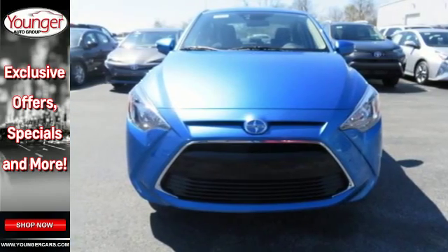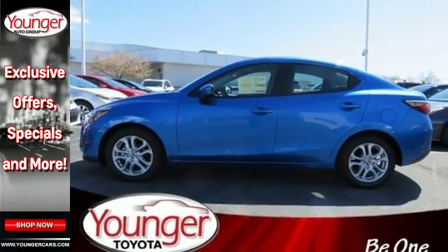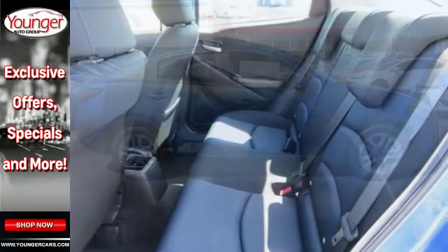The low-speed pre-collision safety system, sport front bucket seats and backup camera have your well-being in mind, and it has even more trunk space for you than its competitors.